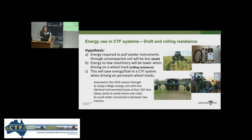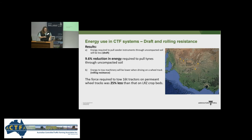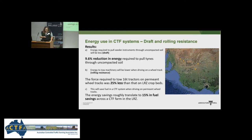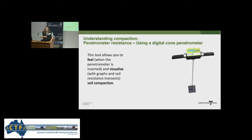In 2016 we had PhD students come down from Queensland who undertook research at four different sites. What did we find? There was a 9.6% reduction in energy when pulling tines through uncompacted soil; the force required to pull them was 25% less. That gives us about a 15% fuel saving across CTF farms in the low rainfall zone. In Queensland they saw much higher results — a 75% reduction in draft resistance and 15% fuel savings across paddocks.